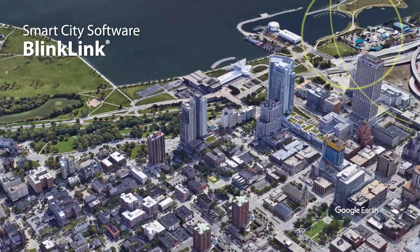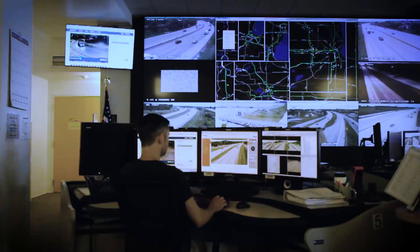BlinkLink software allows for remote monitoring of the system and delivers real-time data to analyze activation trends.